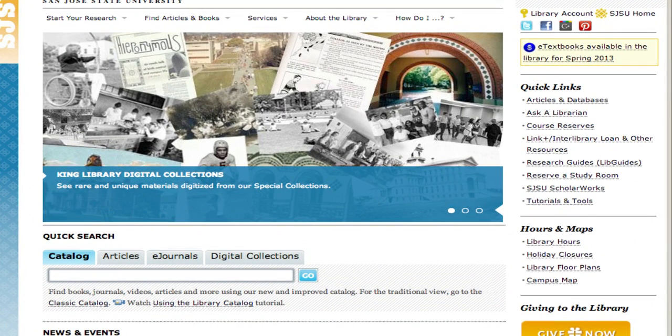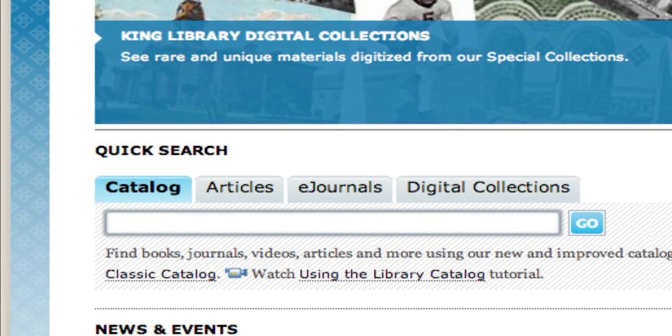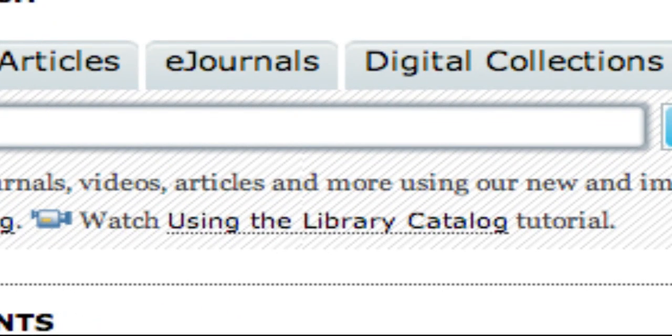From the library's homepage, you are able to search the catalog for books, ebooks, databases, and even locate some journal articles. If you would like to know more about searching the catalog, make sure to watch a demonstration on using the catalog.